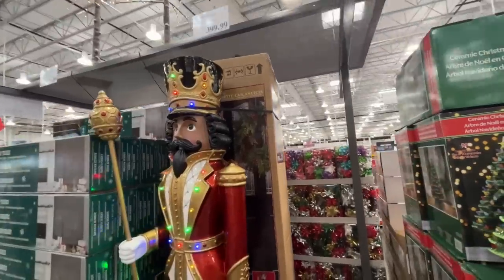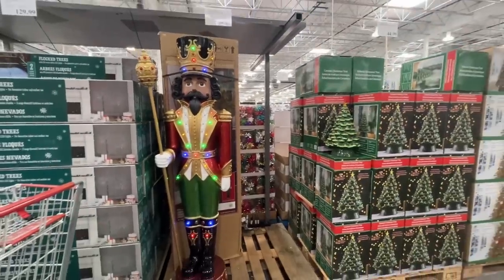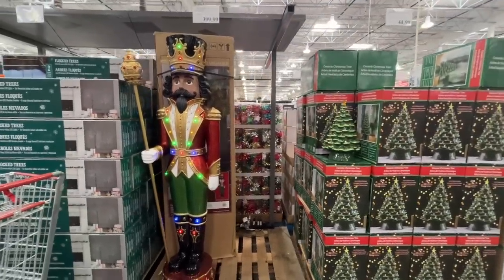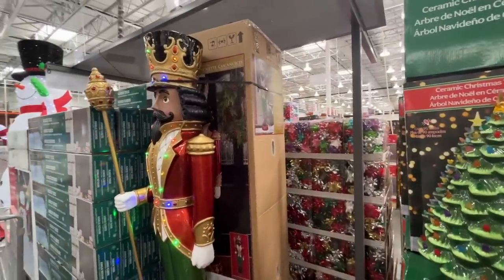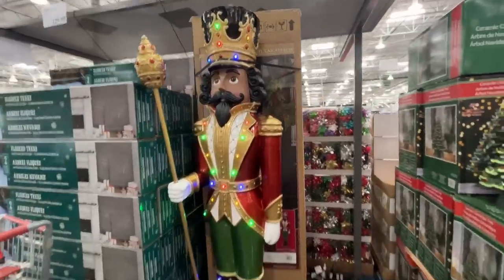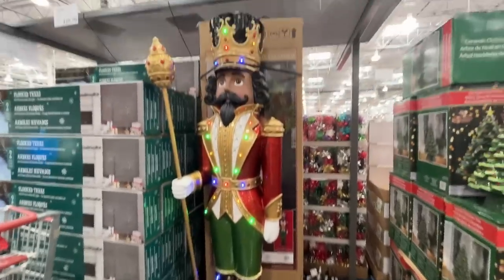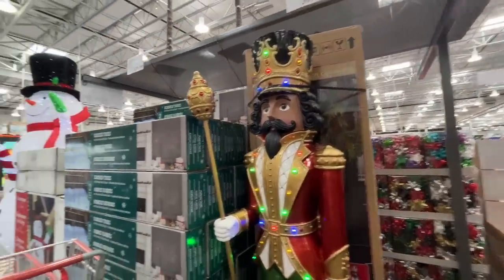Oh, this guy's my favorite — they're selling like hotcakes, there's only one left! He is $400. One of my brothers is good with woodwork and he is making one of these. I don't think it'll light up or sing since it's wood, but impressive nonetheless.